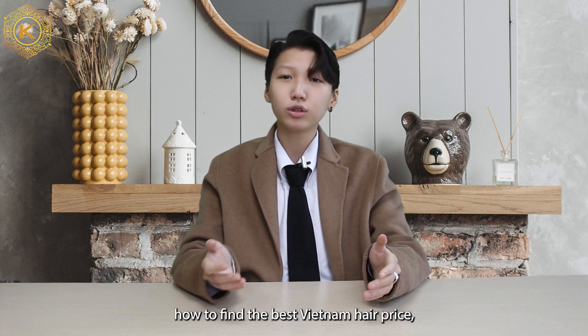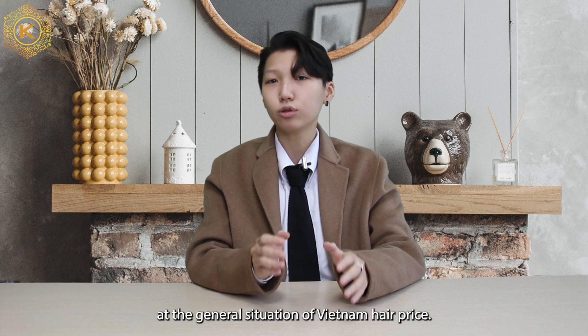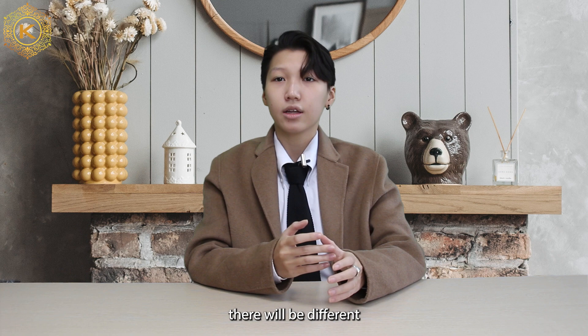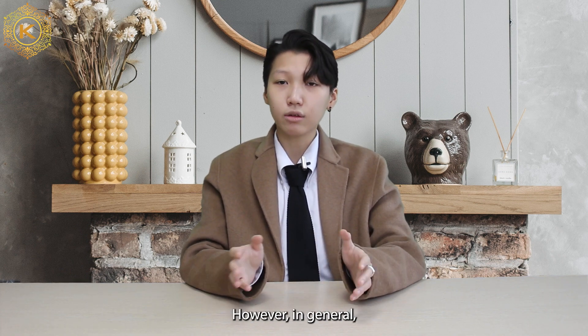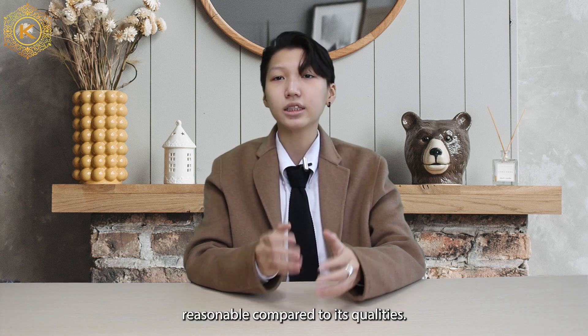Before diving into how to find the best Vietnam hair price, let's take a look at the general situations of Vietnam hair price. Vietnam hair price is quite flexible based on hairline, hairstyle, and distributor. Depending on the distributor, there will be different Vietnam hair prices. However, in general, Vietnam hair price is quite reasonable compared to its quality.